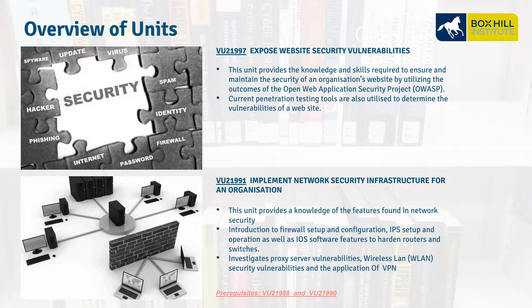VU21991, Implement Network Security Infrastructure for an Organisation. Here we look at firewalls, routers, wireless, intrusion prevention, and IPsec.